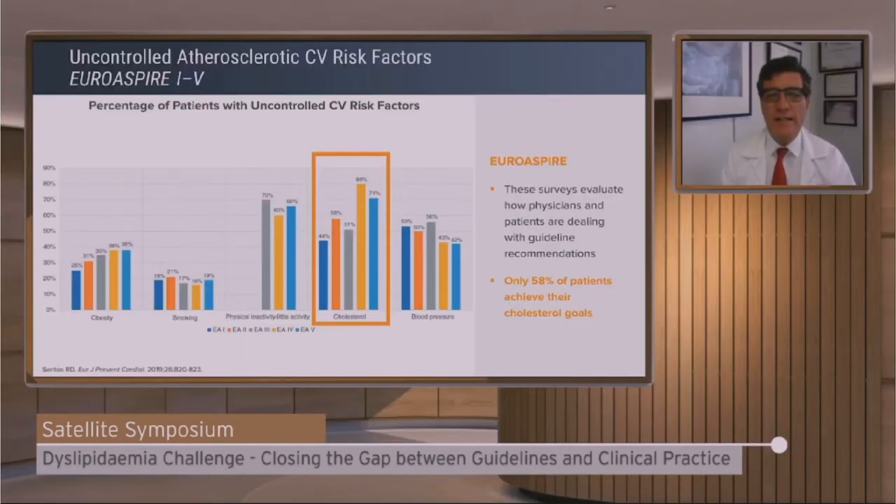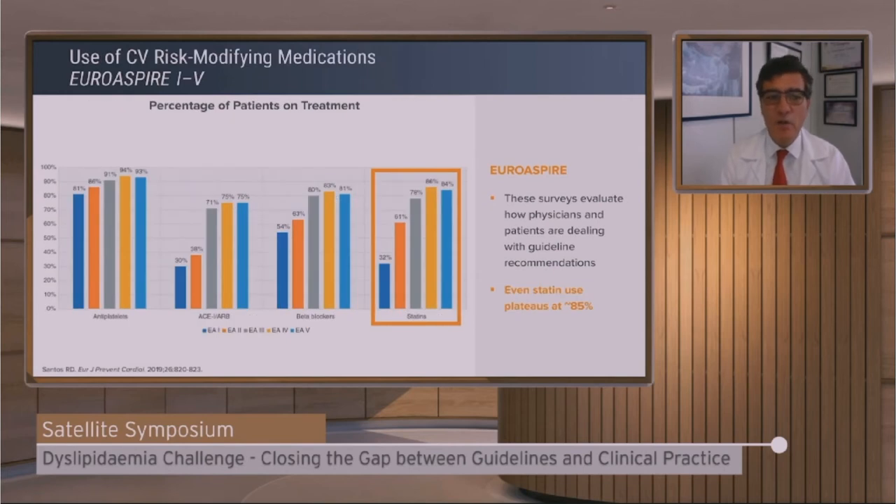Now let's move from the guidelines to real-world evidence to see how they are implemented in practice. Looking at EuroSPIRE, we can see what happened over the last years — focusing on cholesterol highlighted in red — that to know is not to do. We have fewer patients achieving targets, as shown in light blue. This is from the EuroSPIRE 5 registry — even fewer patients are achieving targets compared to the previous registry. The use of statins seems to have reached a peak at about 80%, meaning not even all patients are receiving statins.